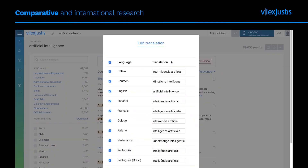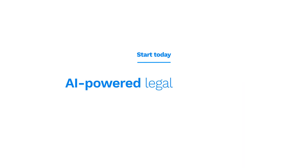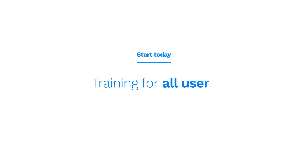To learn more about Vlex Justice, book an online demonstration of our platform where you'll be able to see all of the features, learn about our technology, and be able to ask questions about our content and pricing.